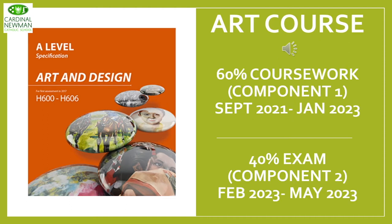Within the course, the coursework element — otherwise known as Component 1 — runs all the way through Year 12 and for part of Year 13. This allows for a really sustained amount of research, development and exploration of materials, ideas, processes and artists. The second part of the course, the exam project or Component 2, starts in February and this is a much shorter project.